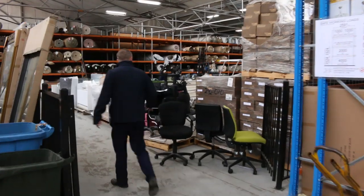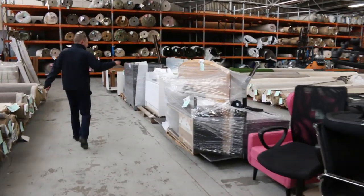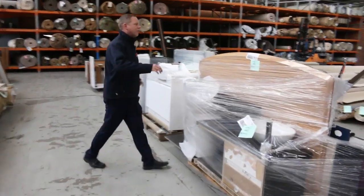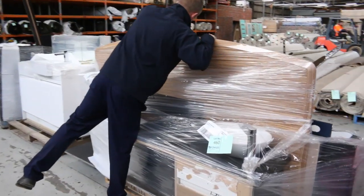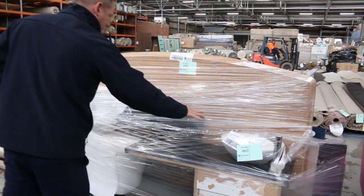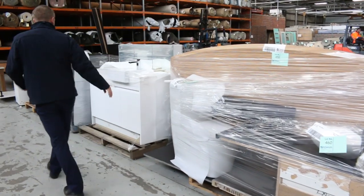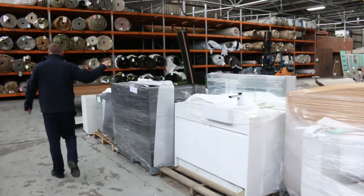Moving through here now, we've got some miscellaneous office furniture that'll all be unreserved. All kinds of bits and pieces. There's a luxury vanity sold as is, a toilet suite sold as is — they'll be unreserved. Another vanity, unreserved.